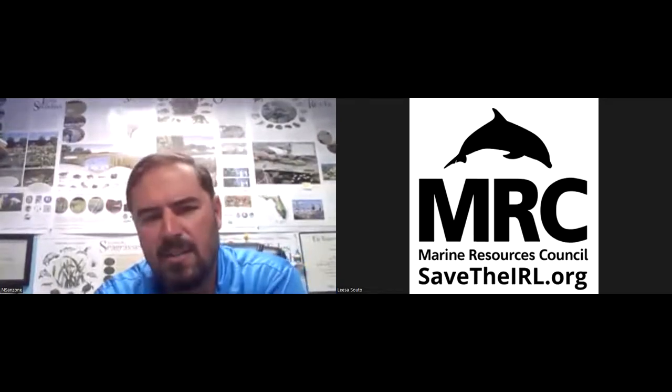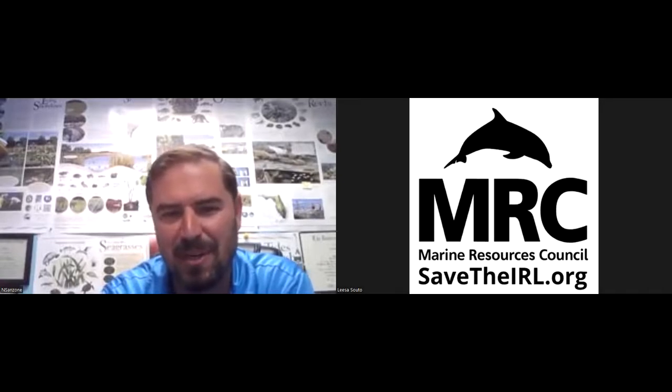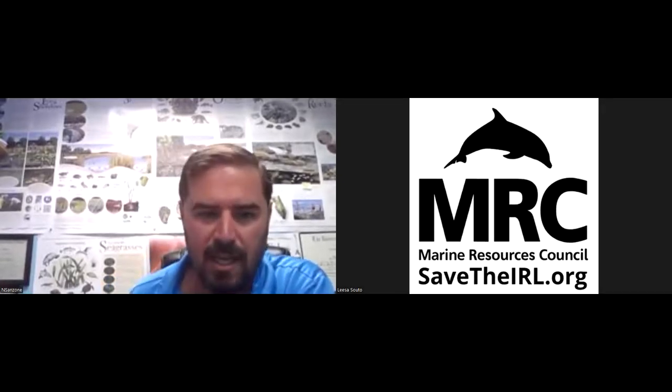Thank you Caitlin, thank you so much for having me. Thanks to the MRC, to Lisa and Katie and the whole team over there. We have a really fun update. We've talked a little bit about this over the past couple of years at different events and symposiums. If anyone caught the IRL symposium three-minute talk, this will be a lot longer, which will be great. I really look forward to the questions from everybody — we have 33 participants in the chat right now.